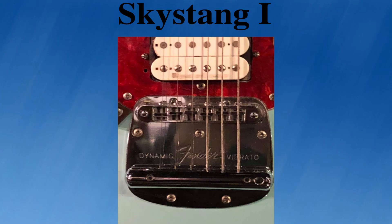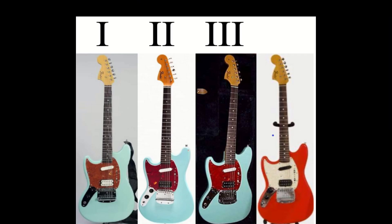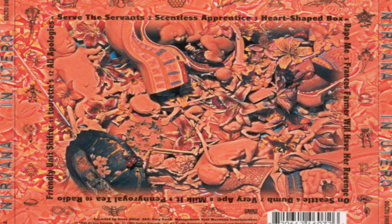Upon receipt, it is generally accepted that Kurt's guitar tech, Ernie Bailey, installed a Gotoh 2-Nomatic bridge and a full-size Seymour Duncan JB humbucker in the bridge position. Ernie Bailey has said that the 250k pots were not changed to 500k — which are usually used with humbuckers — as he did not expect these guitars to last long. Many players say that the Seymour Duncan JB actually sounds better with 250k pots.